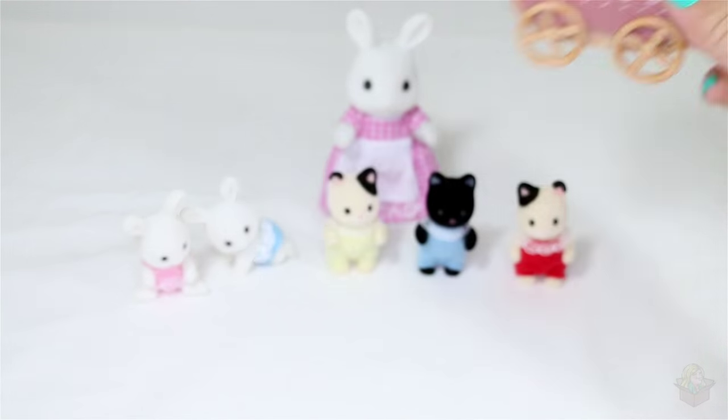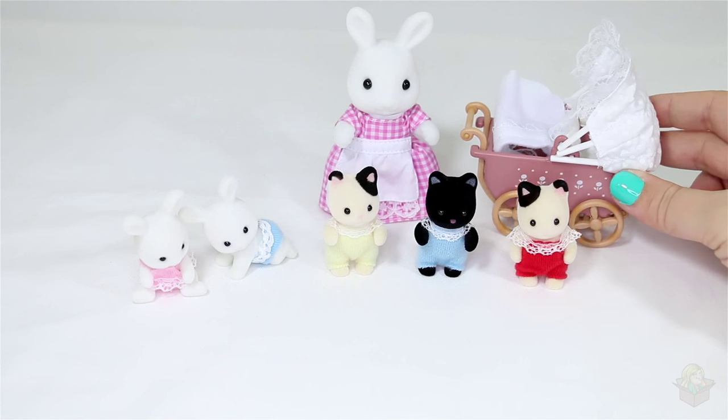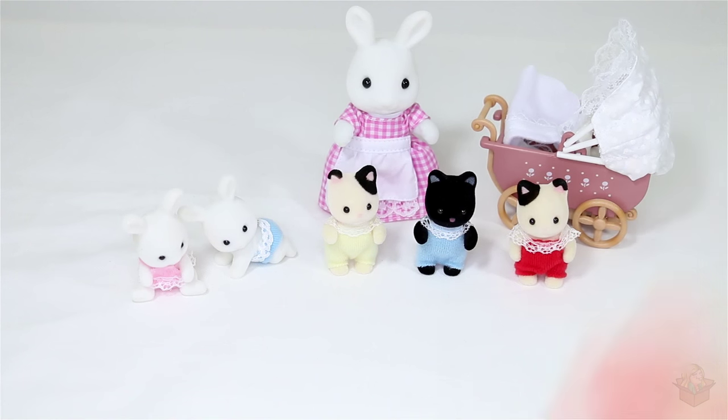I do have some stuff purchased that I'll be opening in future videos, so if you want to see more calico critter videos and other toy unboxings, be sure to subscribe. Thanks for watching and I'll see you guys in my next video.